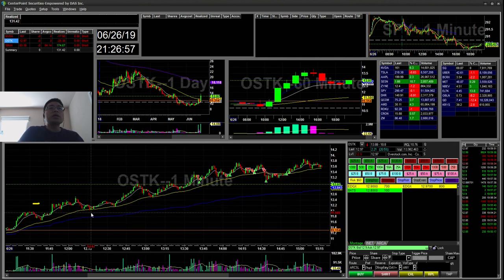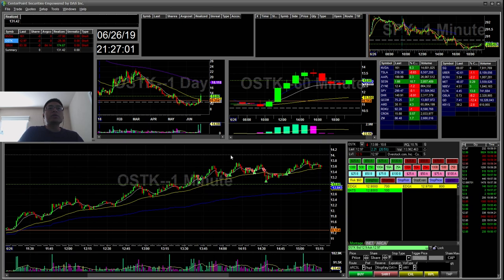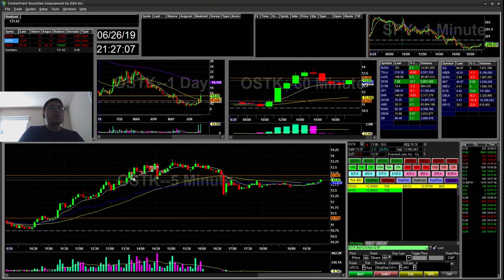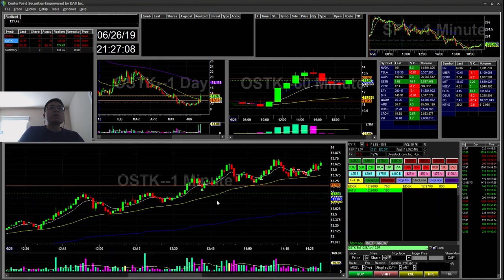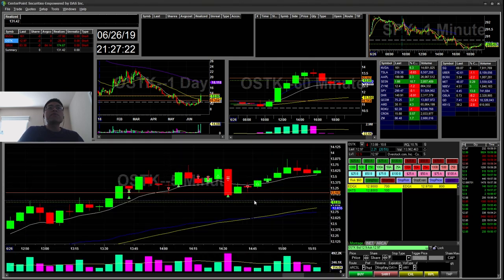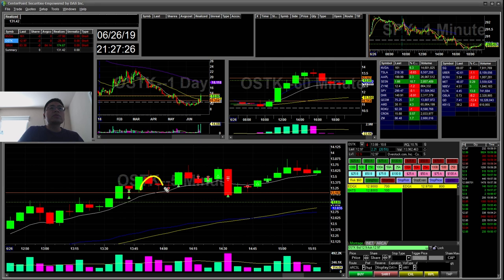OSTK — I tried this a couple times and took about a $20 loss here, shorting for a 9 EMA break. It was trending the 5-minute pretty well. I started short, covered a few, and then just stopped out. Then I shorted again for this break — kind of a cup and handle for me on the 5-minute EMA. You can see it broke below, so I went ahead and shorted and covered.